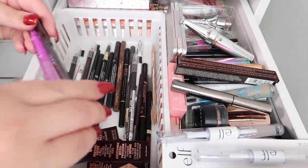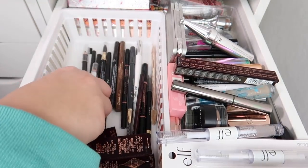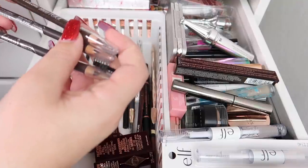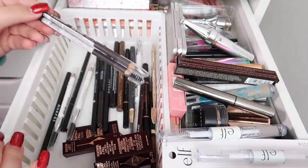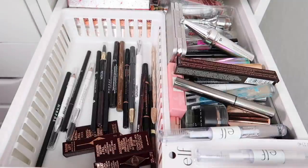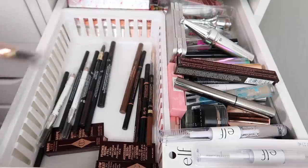I'm keeping my Huda Beauty and Kosas brow pencils — I really enjoy both of those. I also have a few pencils you have to sharpen, which I don't use very often. These are from LA Colors in medium, dark brown, and espresso. I don't need three, so I'll keep just dark brown and declutter the other two. The Glossier Brow Flick is so old it needs to go.